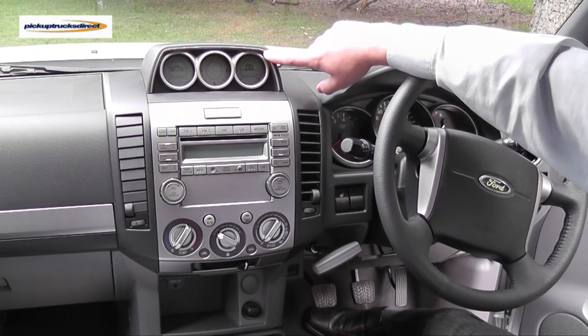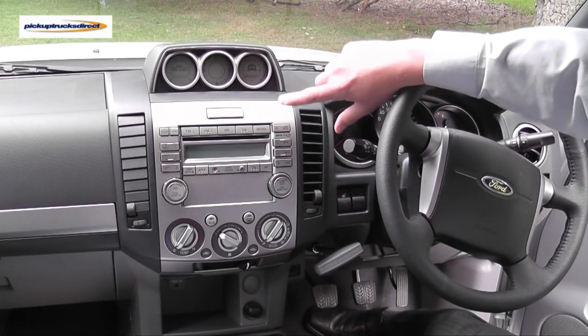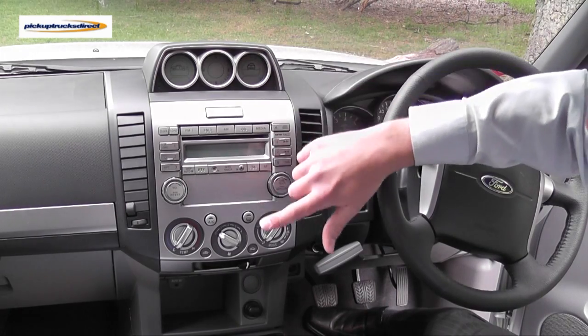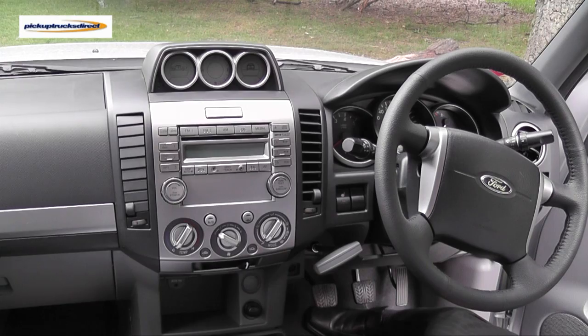The high specification of the Thunder continues inside the vehicle. This vehicle has a 3 gauge off-road information centre. It also features a 6 disc in-dash CD player which is MP3 compatible and also has an auxiliary input slot. Along with this, air conditioning is standard.